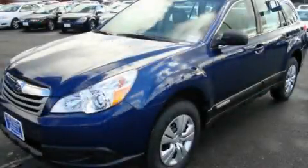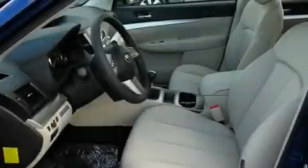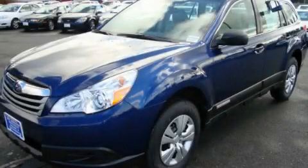This is a brand new 2011 Subaru Outback. Its top features include fold-down rear seats, steering wheel controls, a rear window defroster, a CD player, and cruise control. Please call us today for more information on this great vehicle.